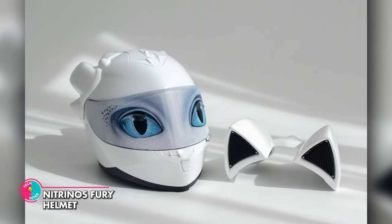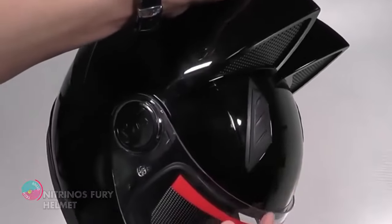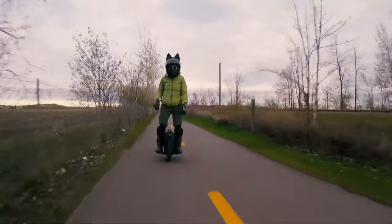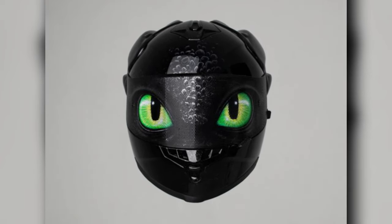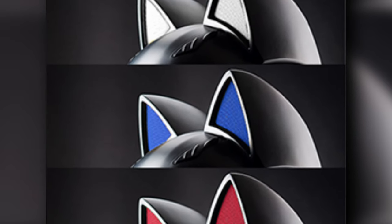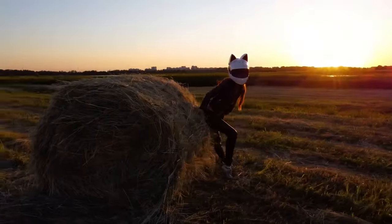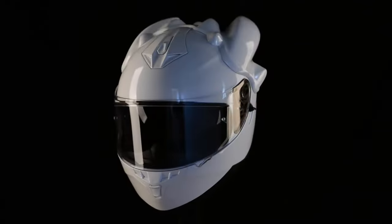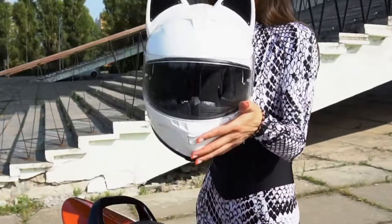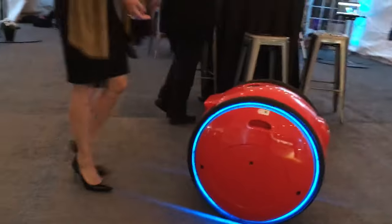Neutrinos Fury Helmet. This unique motorcycle helmet is inspired by the character of Toothless, a dragon from the How to Train Your Dragon films. Not only does it look cool, but it's also built for comfort and protection. The Neutrinos Fury Helmet is made of a modern polycarbonate shell with a scratch-resistant transparent visor and a built-in tinted visor. It also has double ventilation around the forehead and chin and a removable and washable inner liner, making it the perfect combination of style, comfort, and safety. It's time to get rid of your old and boring gadgets and explore the world in a fun and convenient way with these micro-mobility gadgets. See you later!